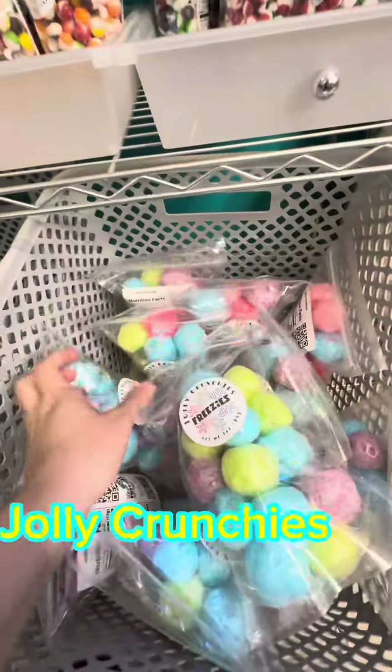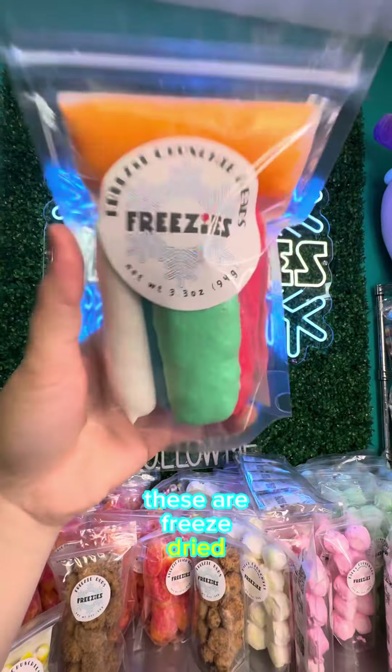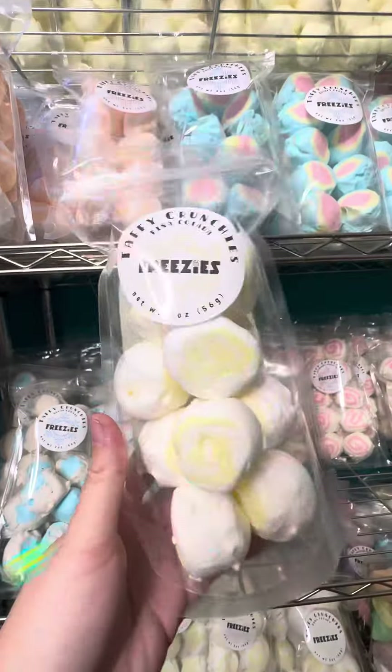Next up is a bag of our Jolly Crunchies — these are freeze-dried Jolly Ranchers. Crunchyheads — these are freeze-dried Airheads. Can you believe how big these got? This is my favorite wall in the entire commercial kitchen; this is where all of our tacky crunchy flavors are. You're grabbing the pina colada.